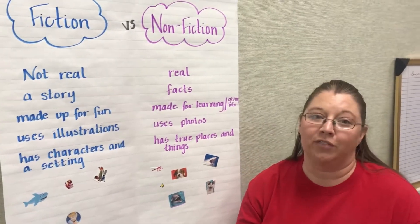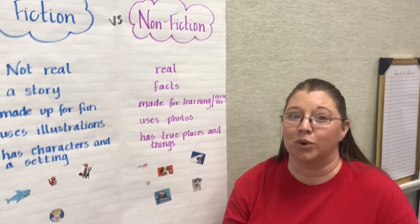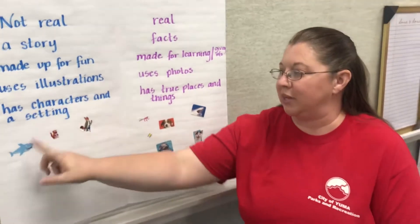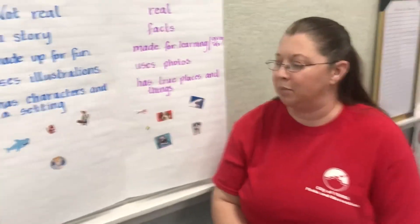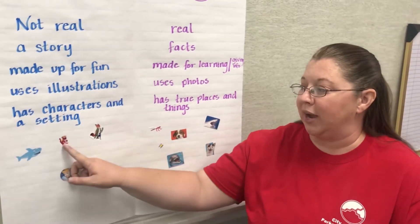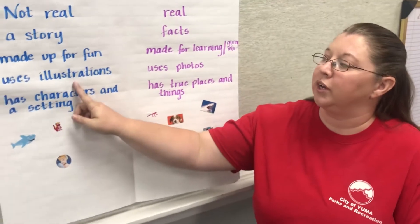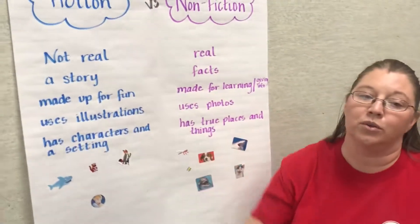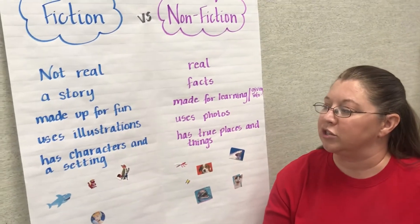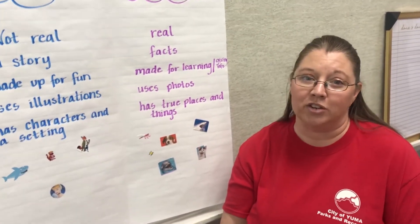Fiction stories are made for fun — the authors want to entertain us and tell us a story for fun. They often use illustrations. So in my stickers here, I added some examples: Cinderella is an illustration, it's a drawing; this dragon is an illustration, it's a drawing. So when we're looking at books, if they have illustrations, that might be a clue that it might be a fiction story. Also, fiction stories have characters and a setting — that's another clue that it is a fiction story.